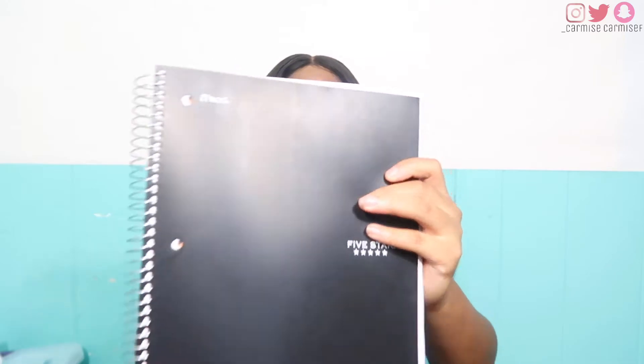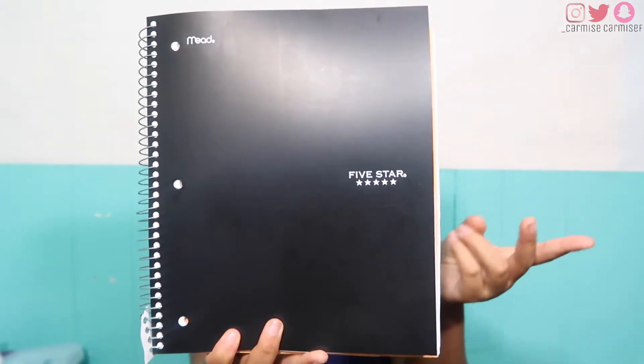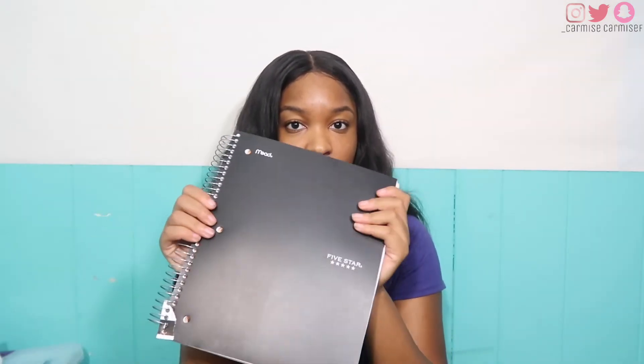And then I have the notebook in black — also the Five Star brand. I love these notebooks. I have them in blue, red, and green, but honestly I feel like I just need one notebook per semester. This is a five-subject notebook and I take five classes, so it depends on the workload and the teacher — some classes you barely take notes, others you do.